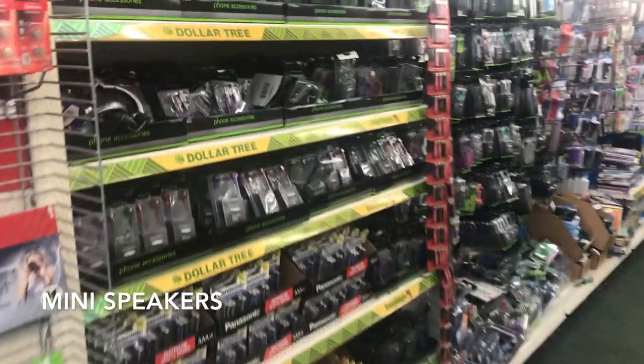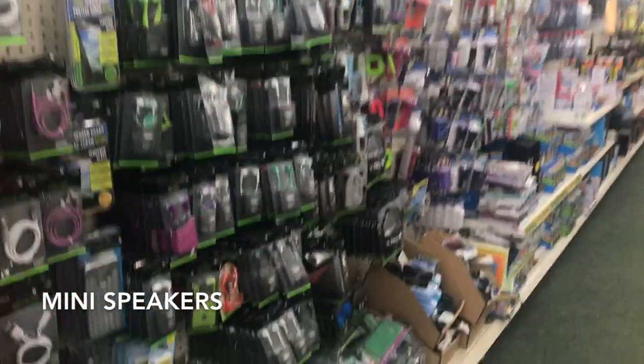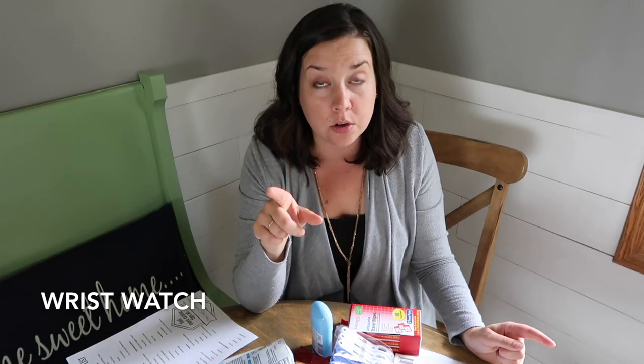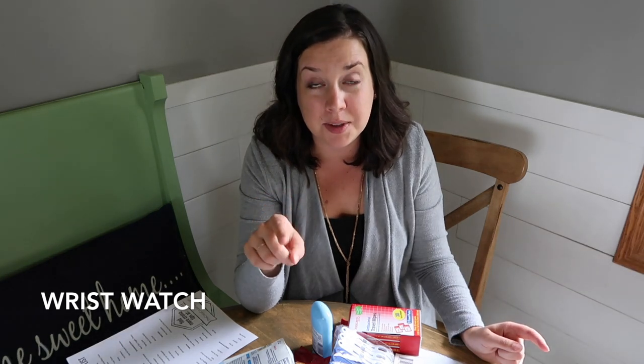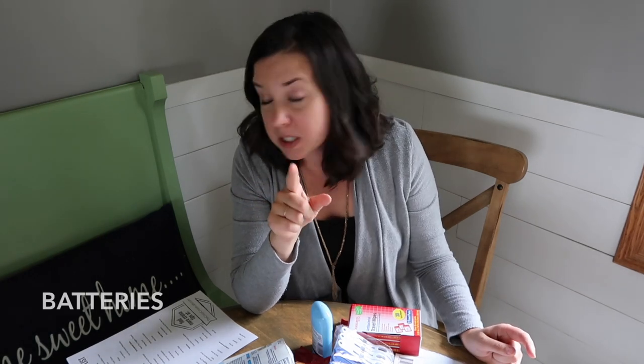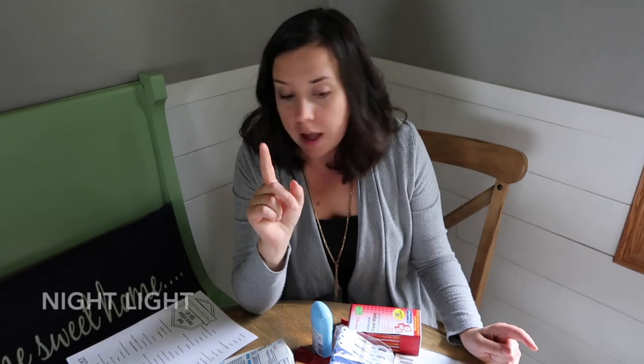Mini speakers — great if you want to wind down in the evening after a crazy day and watch a movie, to amplify sound from your iPad, tablet, or phone. A watch — I don't normally wear a wristwatch, but I'm not going to be carrying my phone everywhere on the ship, so grab a dollar store watch to tell time. Set it to ship's time so you don't miss an activity or the boat because you're on the wrong time. Also grab spare batteries at Dollar Tree for any electronics that might need them, and don't forget to pack your chargers.